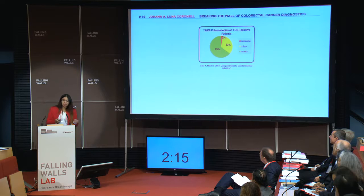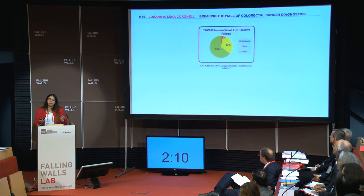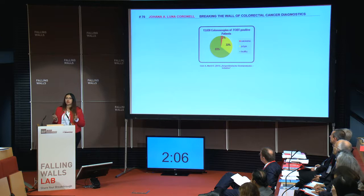But if we take this worldwide, when we know that there are around 15 million colonoscopies worldwide, we're talking about around 10 million unnecessary colonoscopies. This is a very invasive and not really nice procedure.